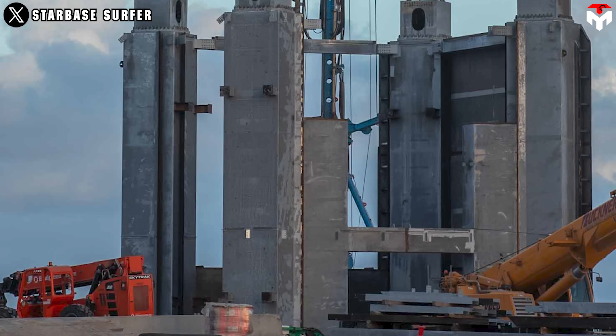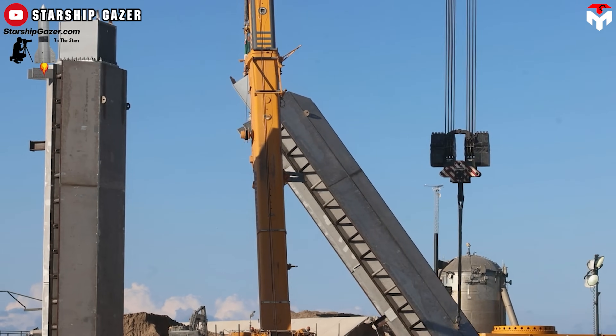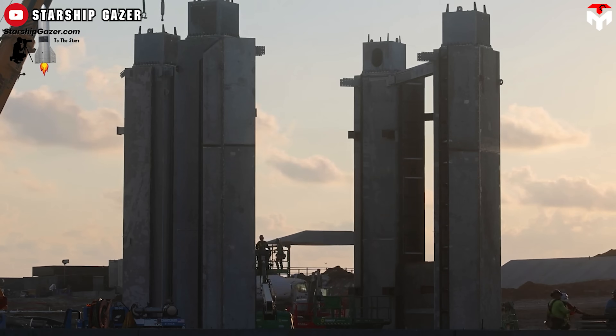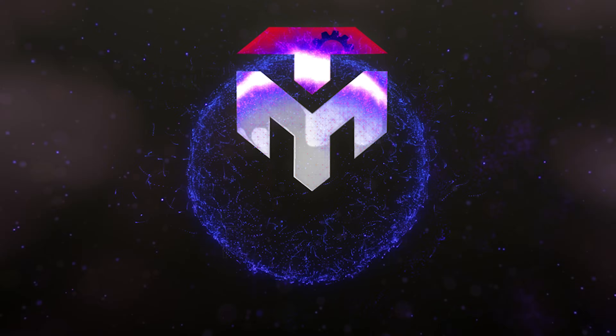No longer on the drawing board, the two launch towers of Elon Musk now come into reality. Yes, it's true — the initial construction steps on the second Starbase tower have begun, at a pace that would shock anyone, including NASA. Find out everything in today's episode of TechMap.